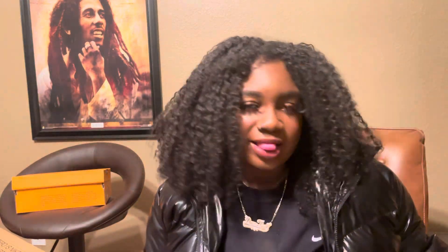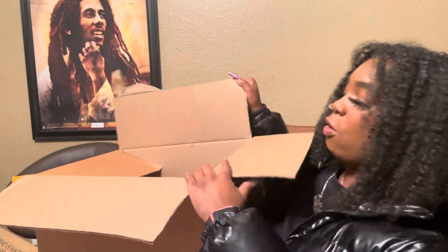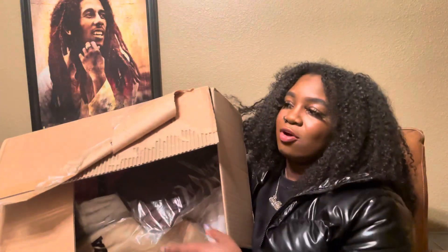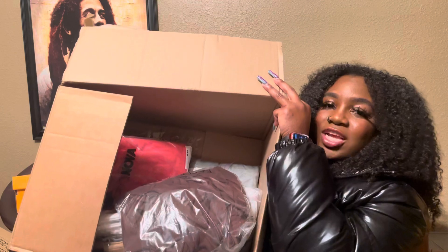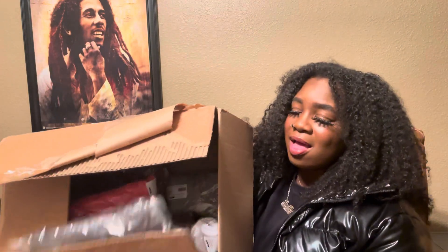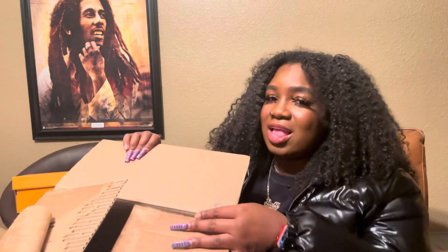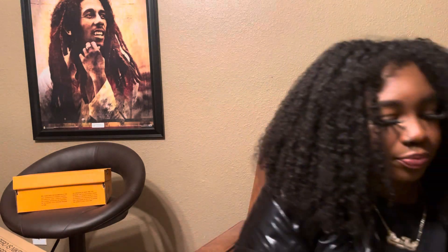This is not taking as long as I thought it would. I have this big box — it's a whole bunch of Fashion Nova pants. I don't know if y'all can see it but there's a whole bunch. If y'all want me to do a try-on haul, let me know because I will — I'm not pulling out every single pair right now.